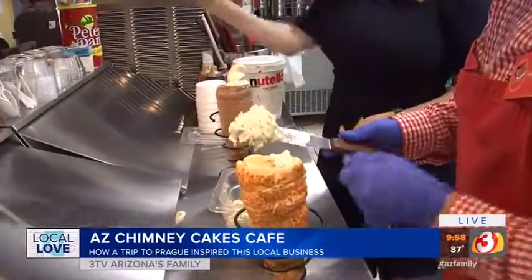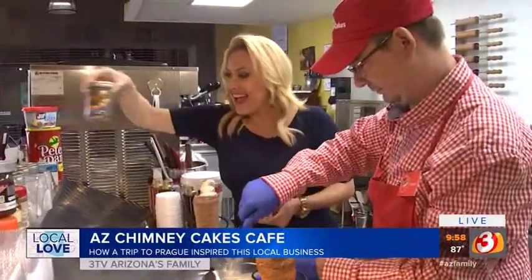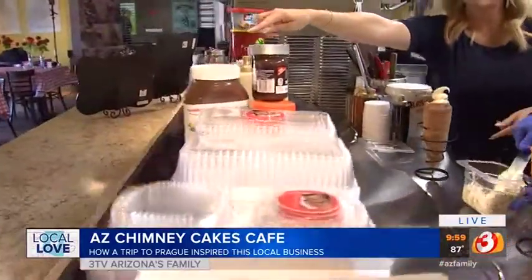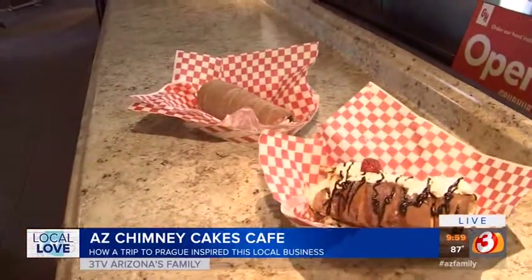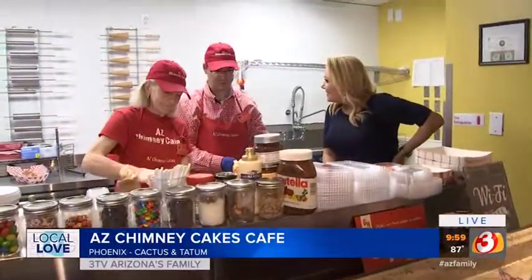You can put different toppings in there and make a little parfait out of your cone. And here are some of the more traditional chimney cakes — you have the Bavarian cream and the Oreo cream. All of this came from just a trip to Europe — a trip over to Munich and then a small side trip to Prague.